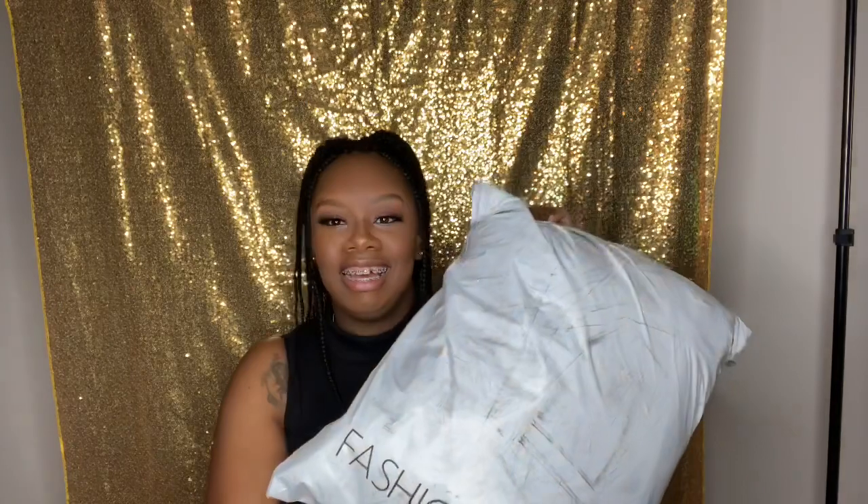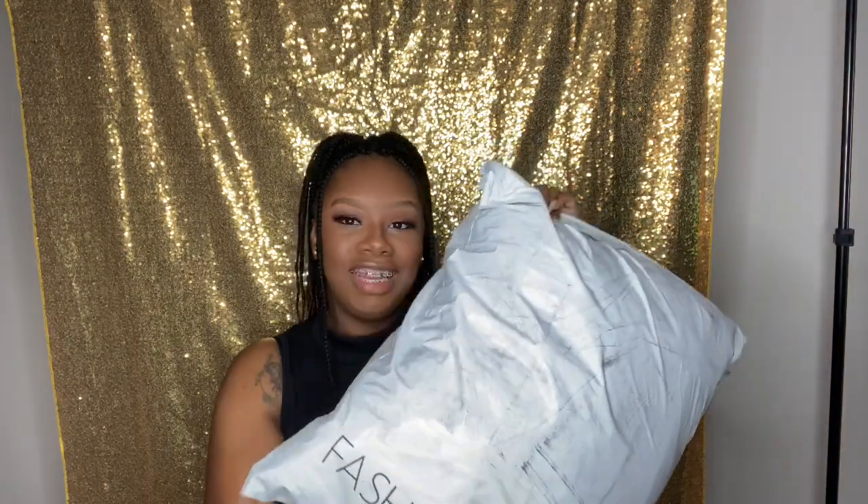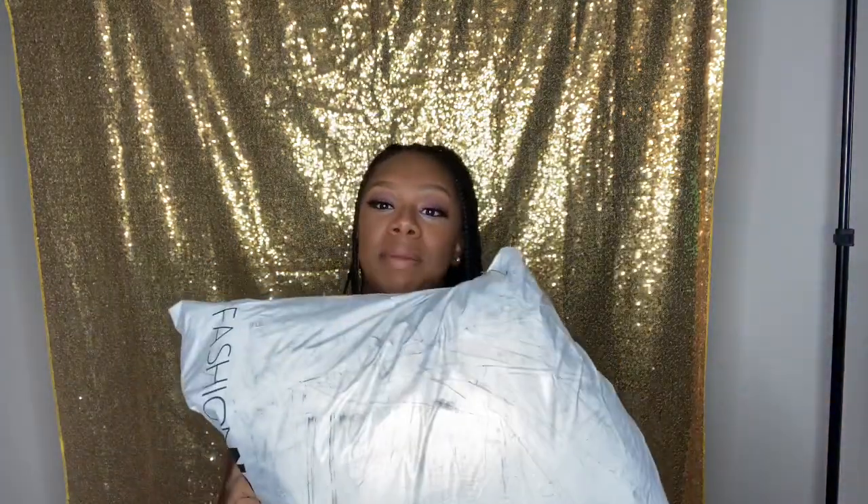Here is my big bag of stuff from Fashion Nova. I don't remember everything that I ordered because I placed the order like two weeks ago, and my kids are not gonna let me get this video done — I promise you. But let's get started, guys!